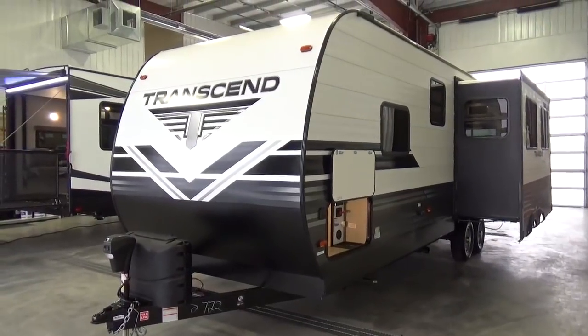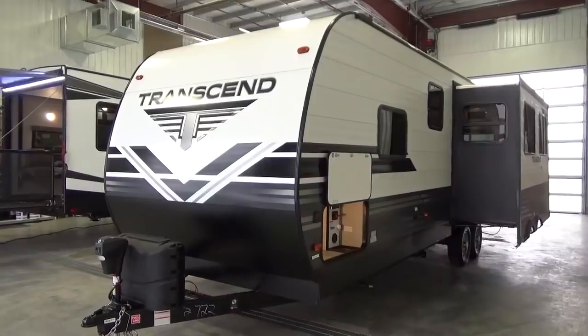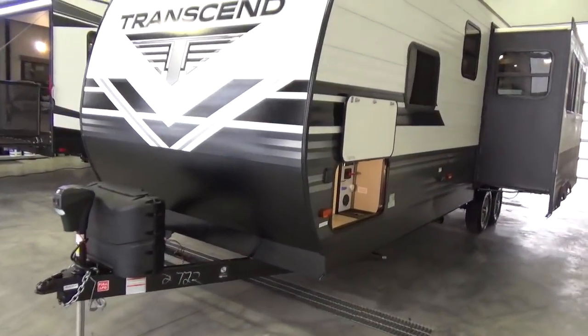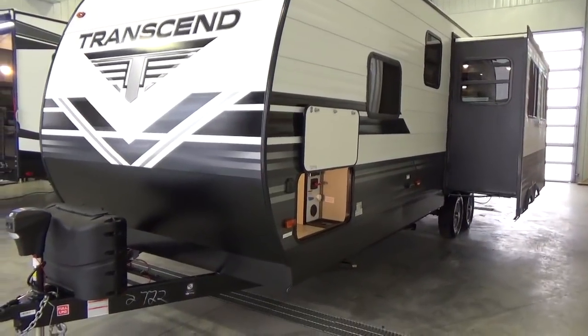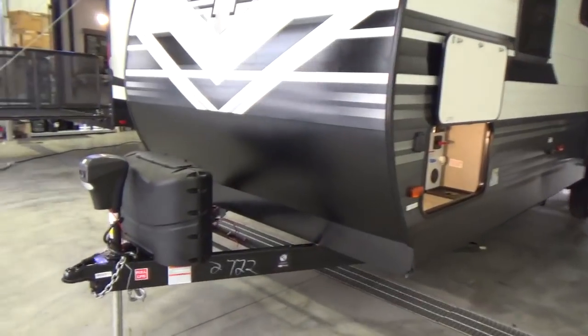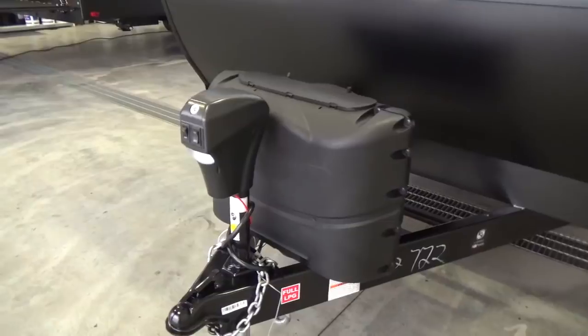True to form for Grand Design, there's a 3-year structural warranty on all their products — they're going the extra mile with this particular product as well. Quad seal technology, strong wall construction — they're really not holding back on this. The tank capacities are fantastic, all of the appliances, that type of stuff. We're going to shoot this video real fast for the people that don't want to go through all the detail.